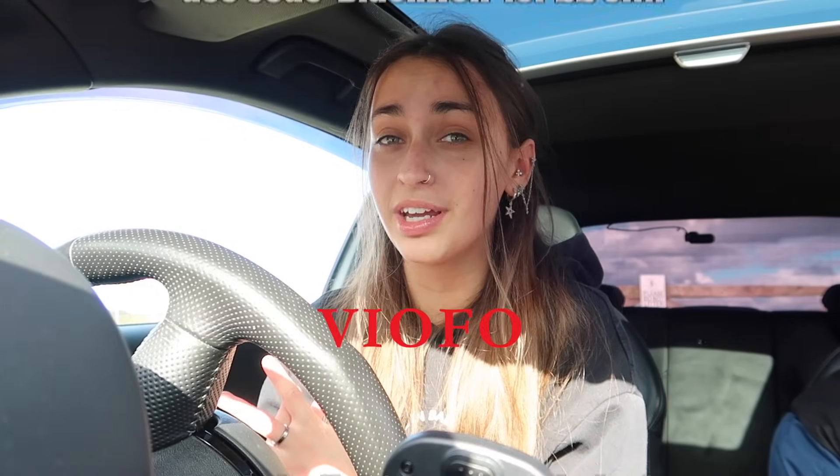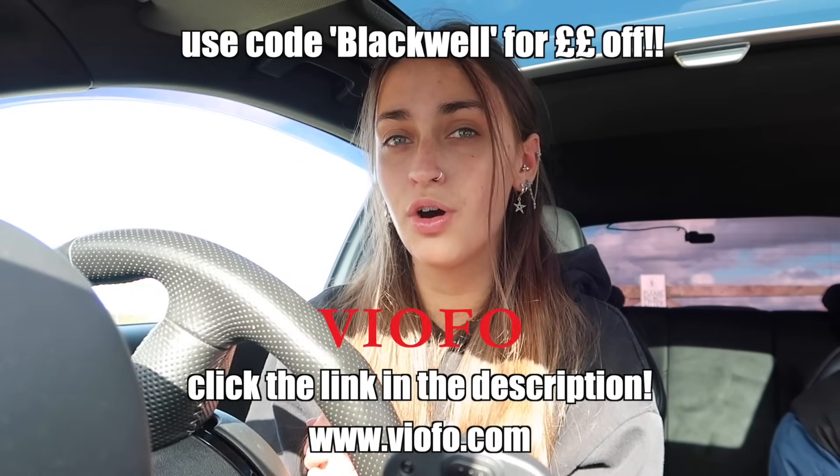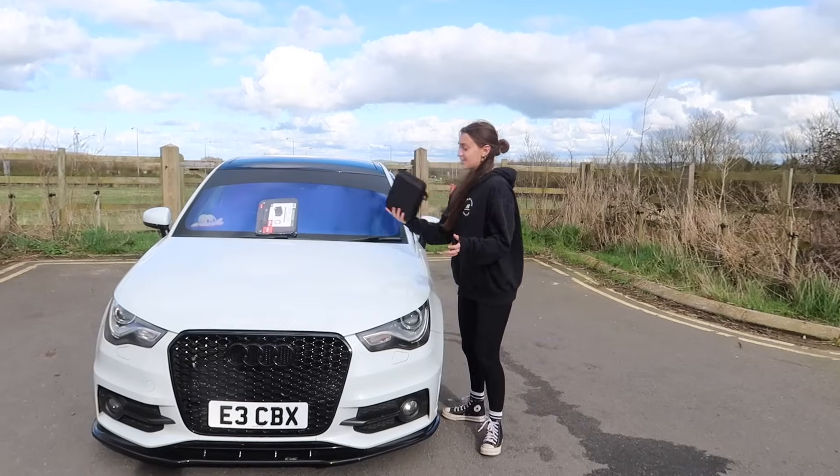That's why it's so important to have a dash cam in your car — so you can feel safe and protected knowing that Viofo have your back. If you guys are interested in getting yourself a Viofo dash cam, which I would highly recommend, click the link in my description or head over to viofo.com. Massive shout out to Viofo for sponsoring today's video!